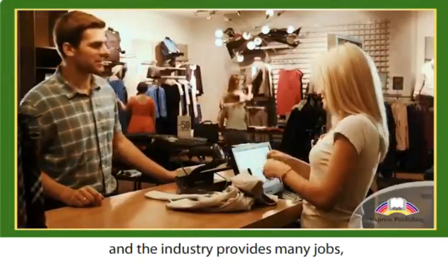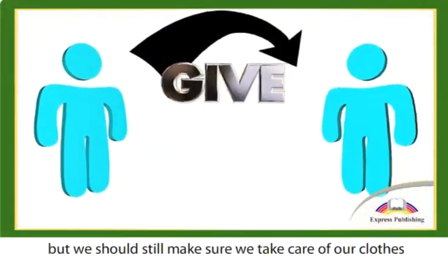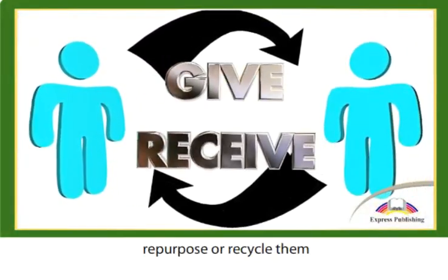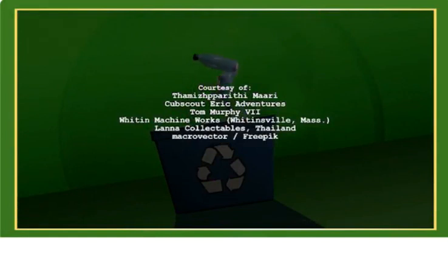Clothing is a necessity, and the industry provides many jobs. But we should still make sure we take care of our clothes, and donate, repurpose, or recycle them when we don't need them any longer.